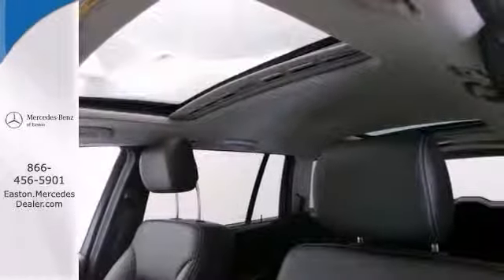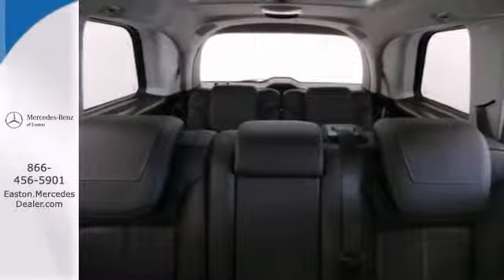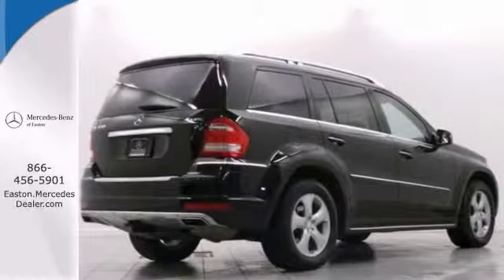Plus you get up to a five year unlimited mile limited warranty from the original in-service day. Price so low, you can't say no. Get in today before this loaded luxury SUV slips away.